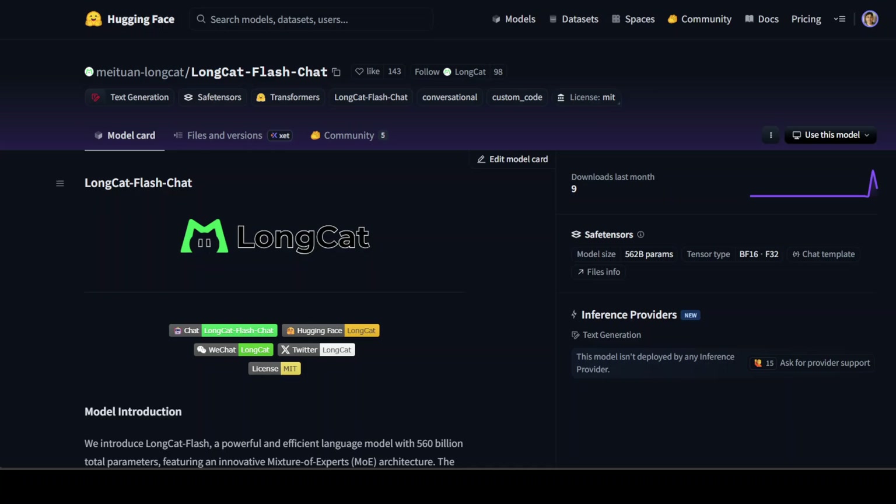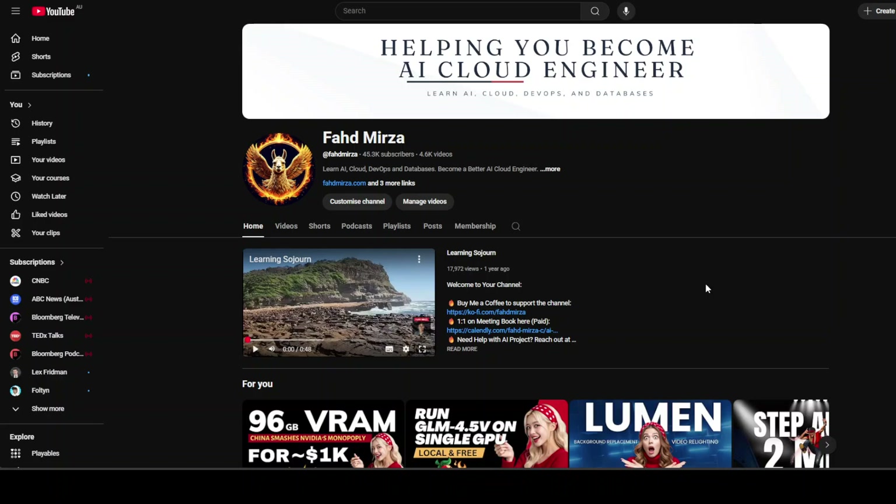I believe the LongCat model — though I'm not sure I'm pronouncing the company name right — is one of the best models I've seen in a while. I'm even starting to forget GPT and others after checking this one out. What a time to be alive! Please like the video, subscribe, and consider becoming a member as that helps a lot. Thank you.